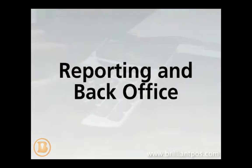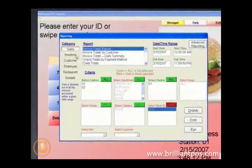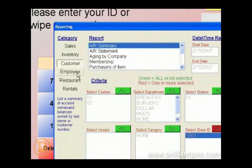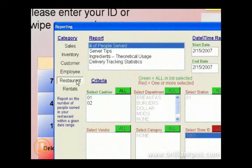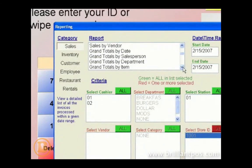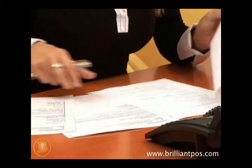Your back office is also easy to manage, as Restaurant Pro Express makes reporting easy and efficient. Track inventory, sales and server performance, store recipes and ingredients, find out your best sellers, print shopping lists based on need rather than guesswork, and process reports that will help your business be more efficient.